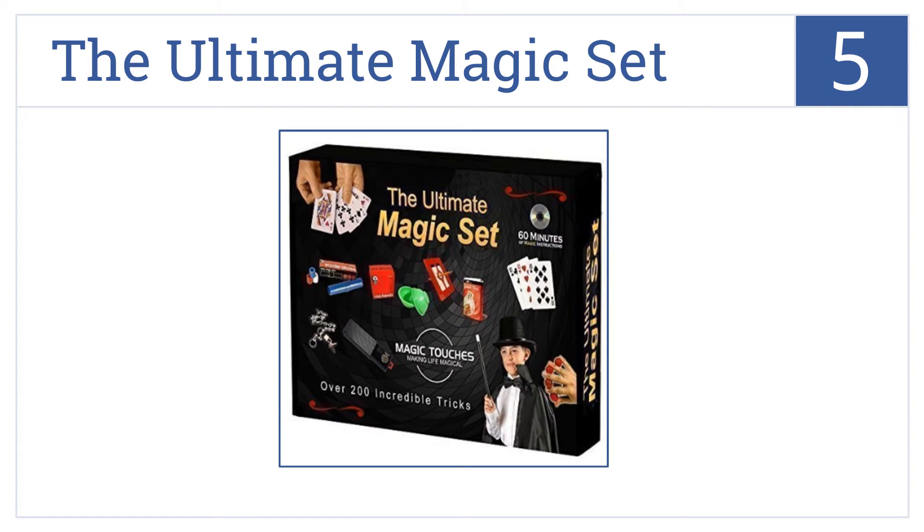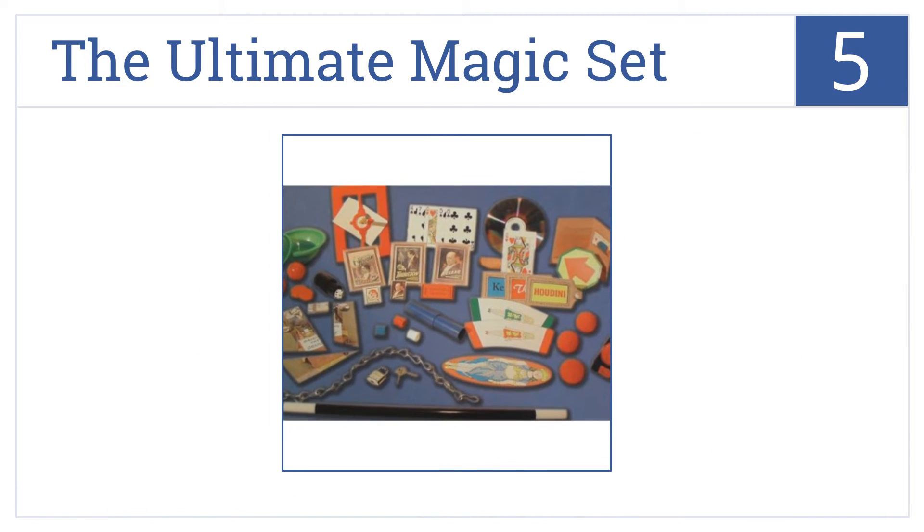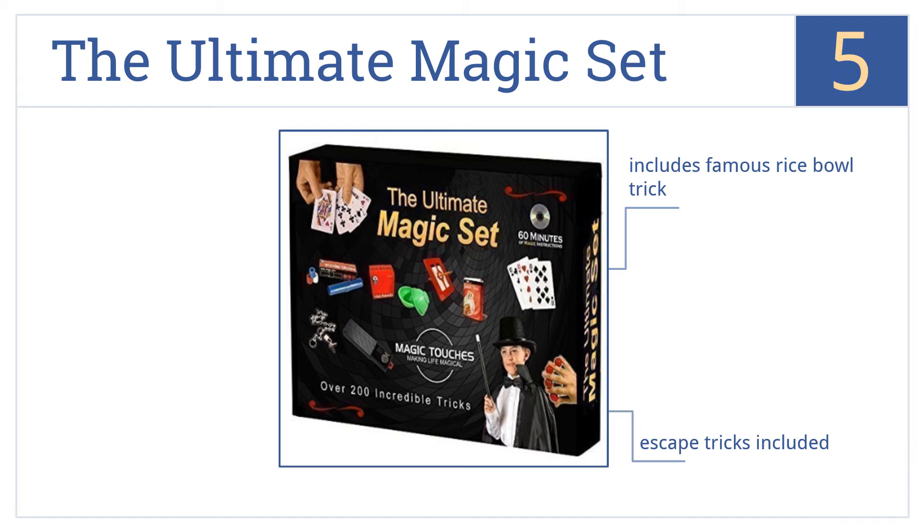At number five, Magic Touches' Ultimate Magic Set comes with everything you need to make your own magic, from a one to a rigged deck of cards. You will need your own hat, but it does include the famous rice bowl trick and lots of escape tricks. It's made in the United States.